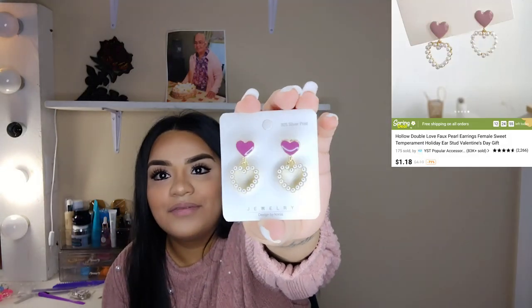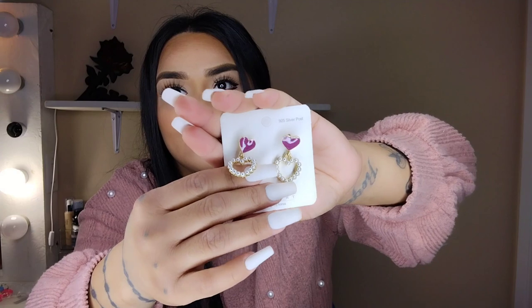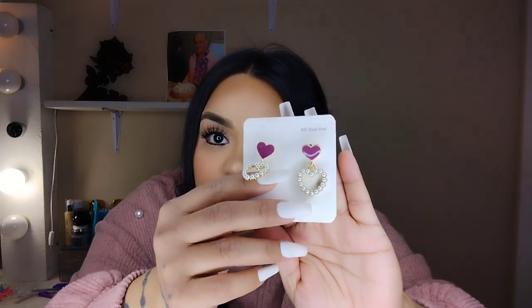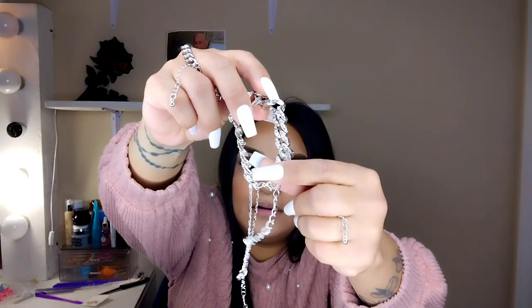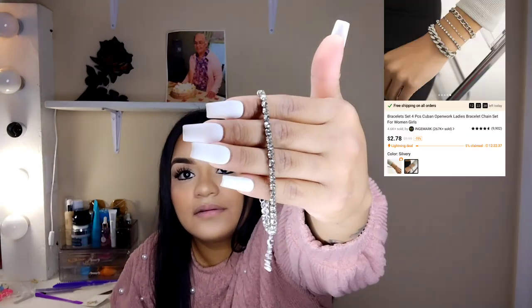And the last thing I got were two pairs of earrings. There are some purple earrings and then a little circle that's actually a heart shape with pearls in it — so cute! And the other item is actually a chain necklace set — we have one chain, another chain, and a third that goes with it, so it's a set of three. Super pretty!